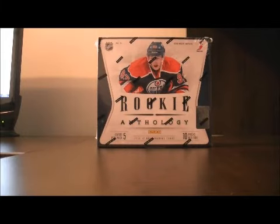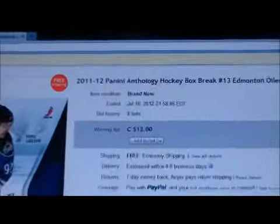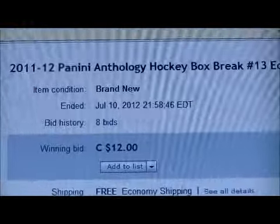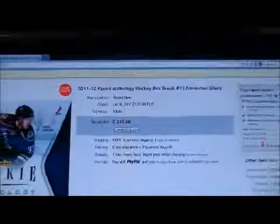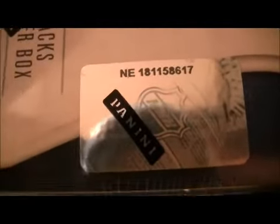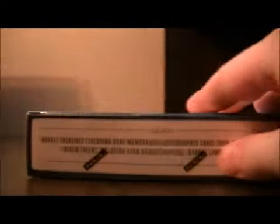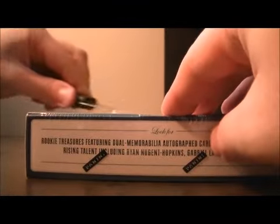Hello again everybody, welcome to another eBay Box Break. This is for the 2011-2012 P&E Rookie Anthology Box Break number 13. Here's the last team up for auction. Serial number NE 181 158 617. Let's get on with the break.